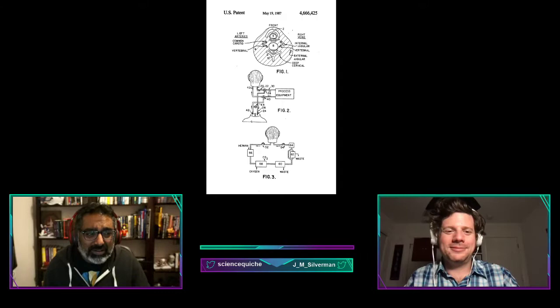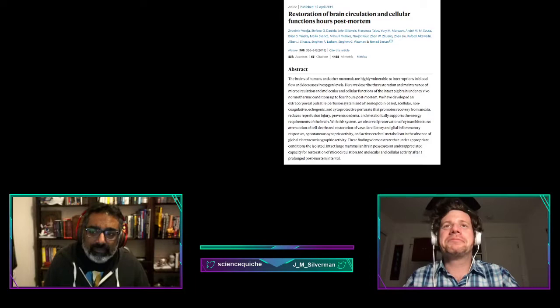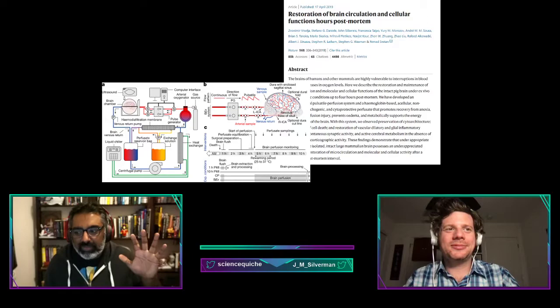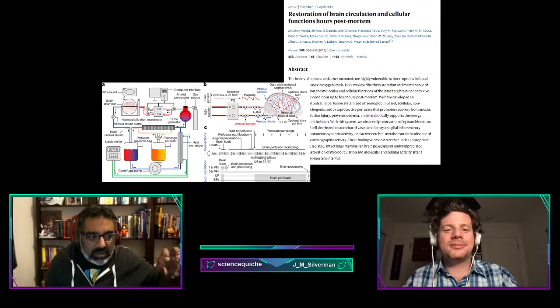Sadly, that patent has never been realized in a commercial product — until a paper that came out just about two years ago garnered a lot of scientific attention, because it's literally about reanimating dead brain tissue in pigs. The diagram from the paper is not dissimilar to the diagram from the patent. Essentially, it's like a dialysis machine — a complex set of pumps and filters that circulated a solution throughout a pig brain.